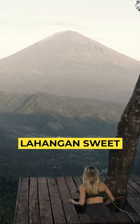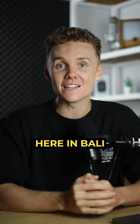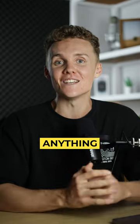Best Photography Locations in Bali Part 3. Welcome to Lahangan Suite. If you want an incredible view of the largest volcano here in Bali, this is where it's at. You can shoot here at either sunrise or sunset with the camera or with the drone. Honestly, anything goes here.